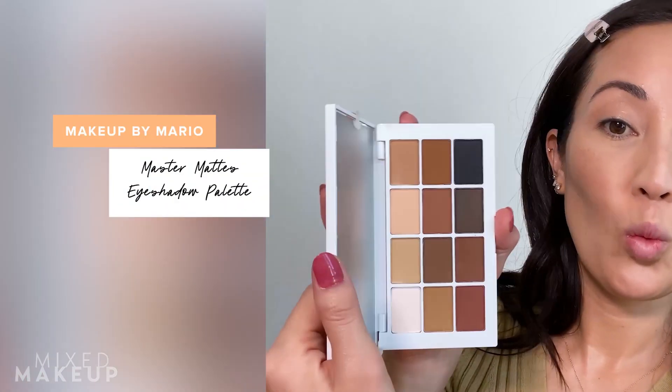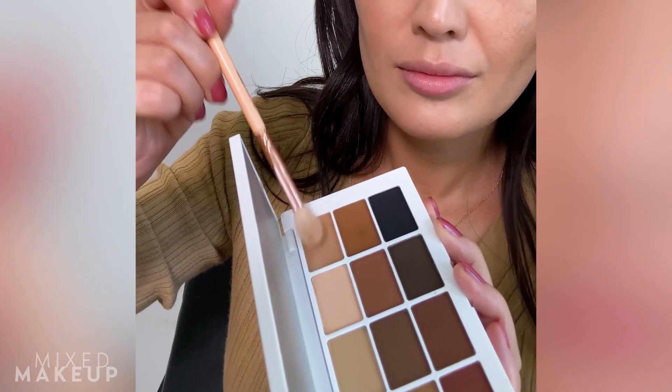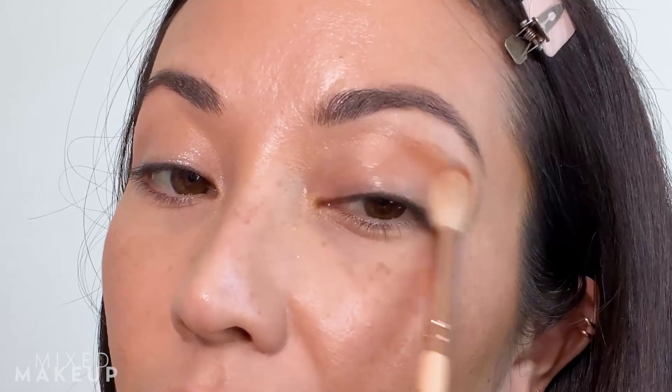Then I'll take an eyeshadow palette. I'm a big fan of eyeshadow palettes — I like them to be basic, which is why I like this one by Makeup by Mario, the Master Mats palette. What I love about palettes like this is that I can use just one for my entire makeup look. I go for neutral type palettes. I start with a really light brownish tone on a fluffy brush and go into my crease area just to make that stand out.